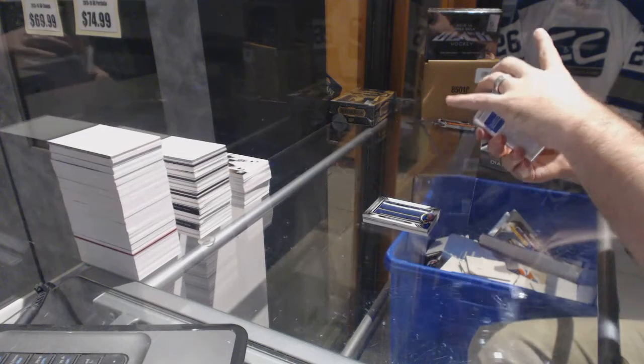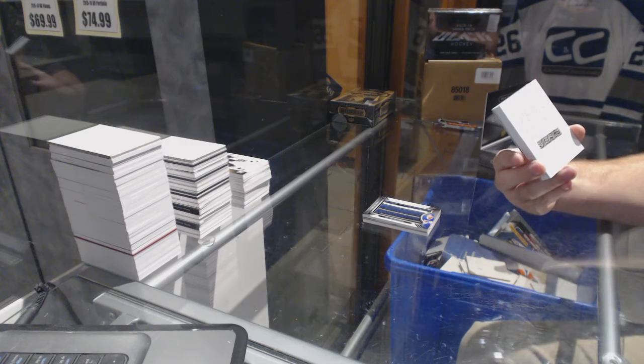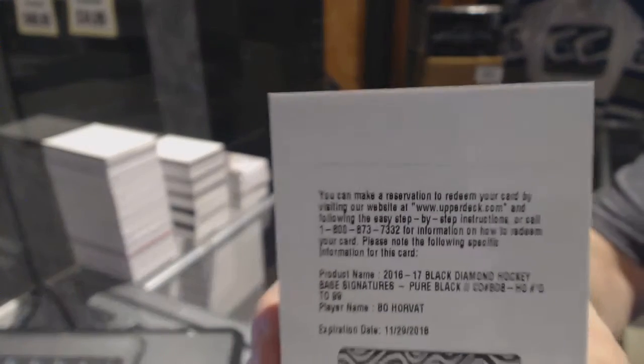We've got a Redemption, which is a Bay Signatures Pure Black, number 99, for the Vancouver Canucks — Bo Horvath.